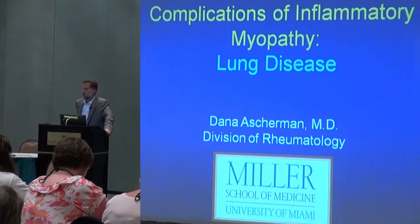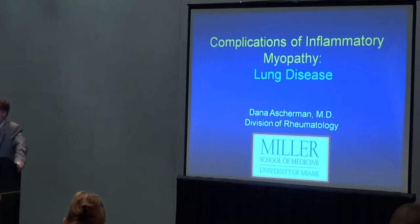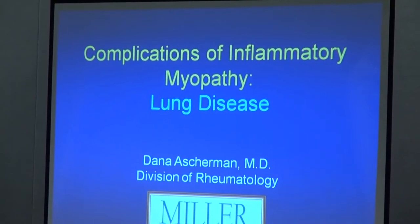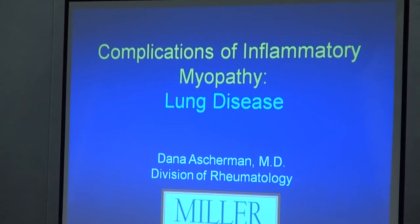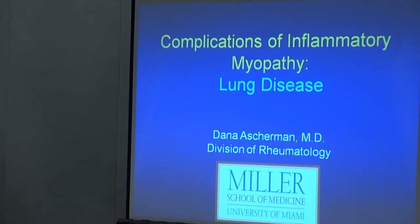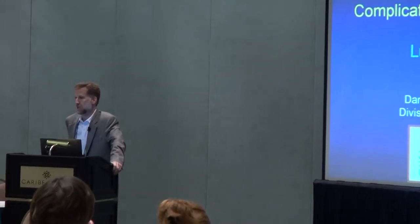What I'd like to do today is cover as much as we can about lung disease and the relationship to myositis. I thought I would start off the session by presenting a case in just maybe 15 minutes or so of introductory remarks, and then really leave the floor to you to ask questions and maybe guide the discussion, so hopefully this turns out to be worthwhile for you.